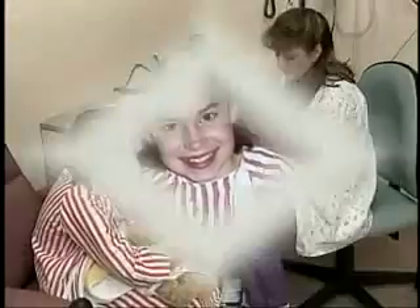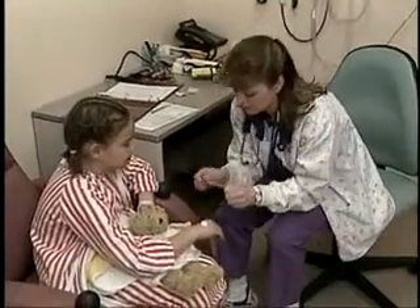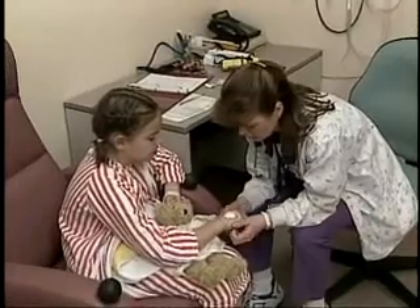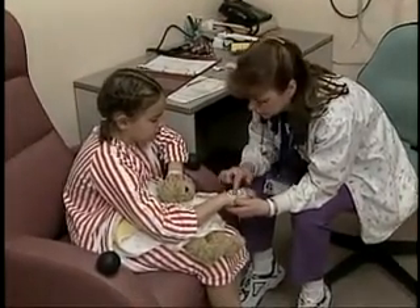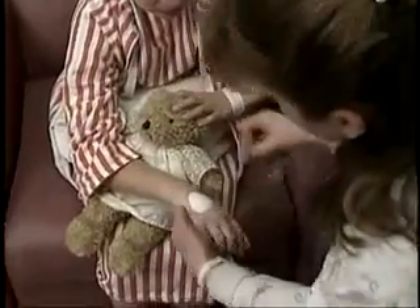They put some cream on my hand so my skin will go to sleep. This is a special bandage that just goes right over top. Now it looks kind of neat and it's pretty strong — try not to play with it too much or else it'll break.